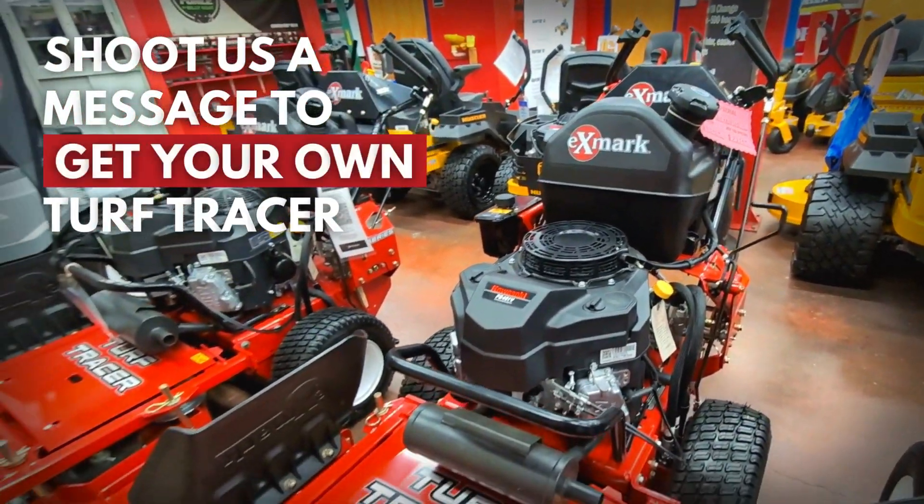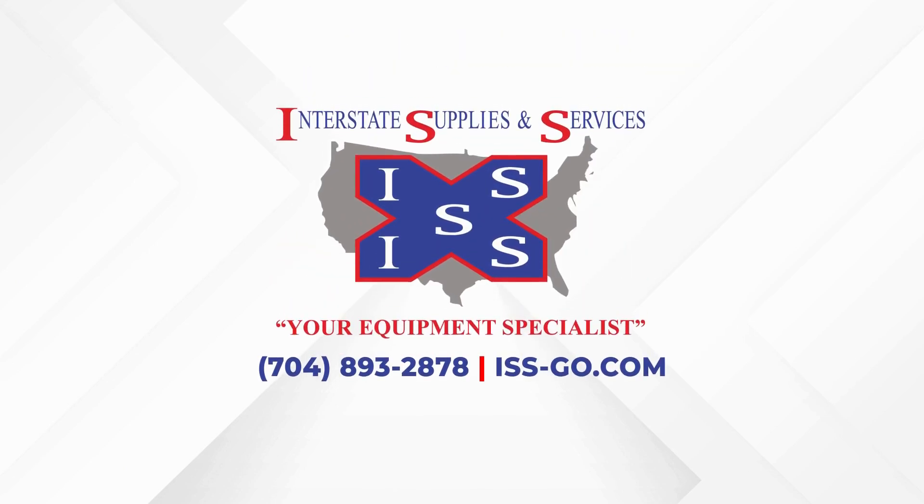Elevate your landscaping game with the X-Mark Turf Trazer S Series. Find them at Interstate Supplies and Services.